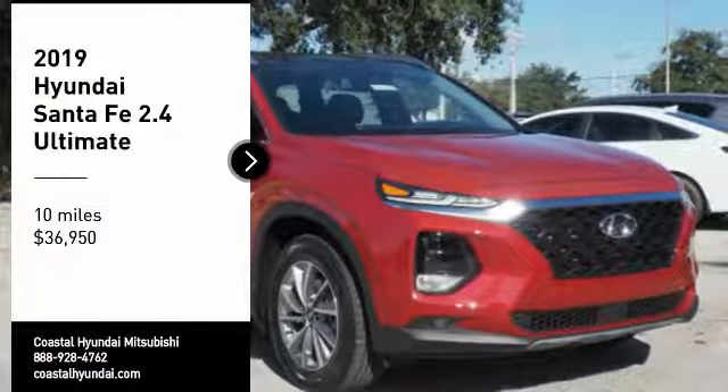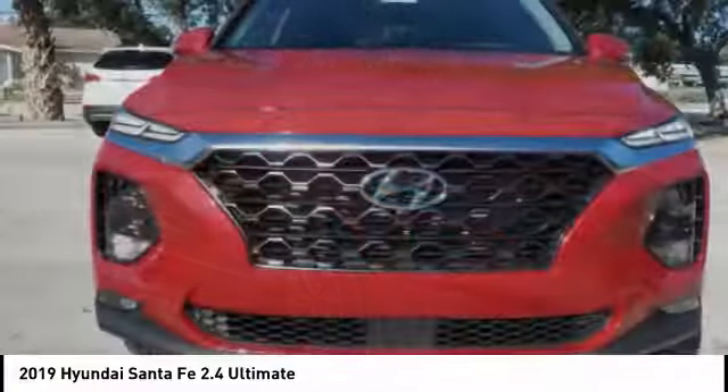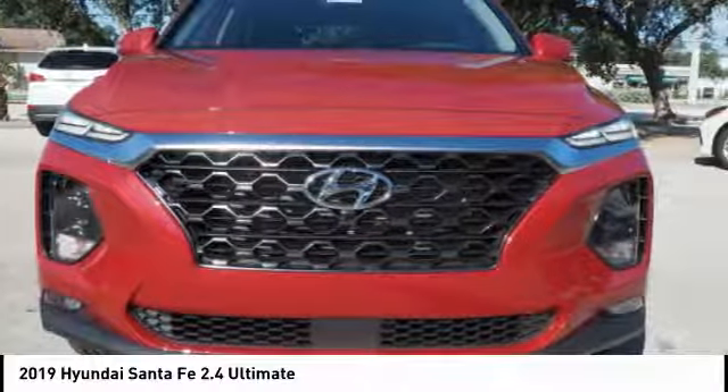Come test drive the 2019 Santa Fe. Style, quality, performance, value — need we say more?